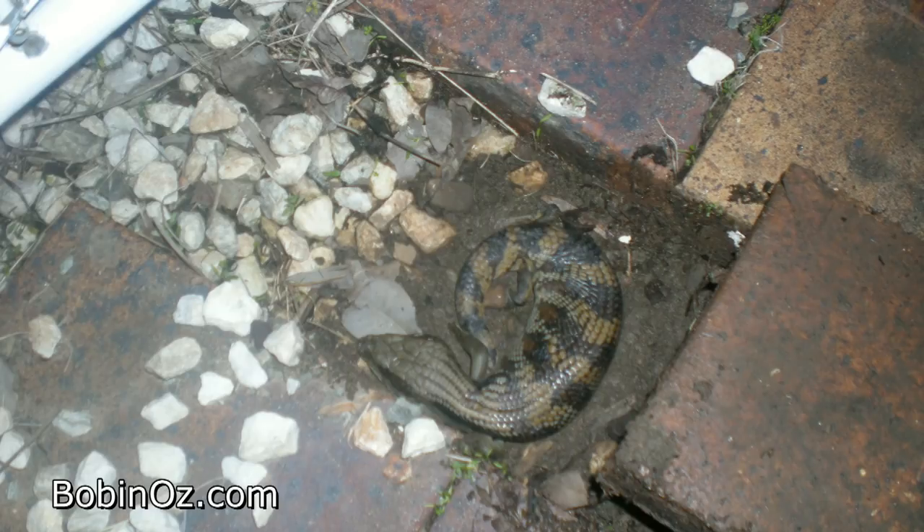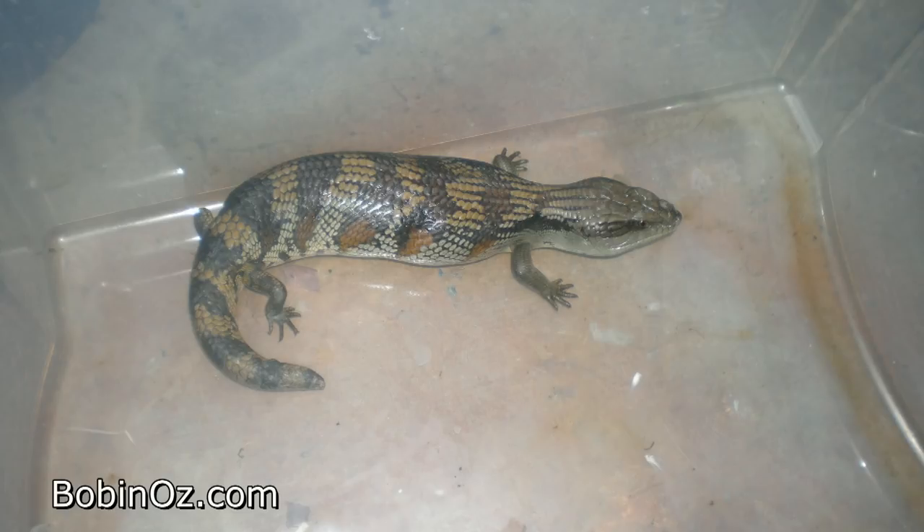Remember this little fella? I found him in the back garden under some tiles. We caught him, put him in a box and relocated him round Ben's house.